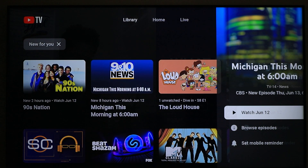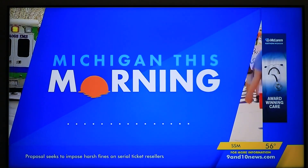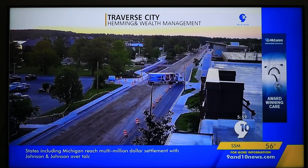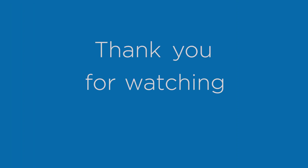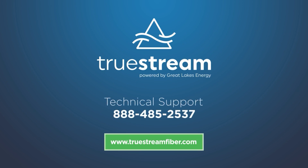That's it! You're ready to stream your favorite shows and movies using your streaming device. Thank you very much.